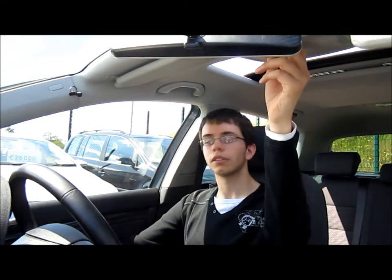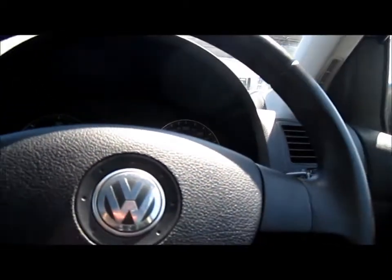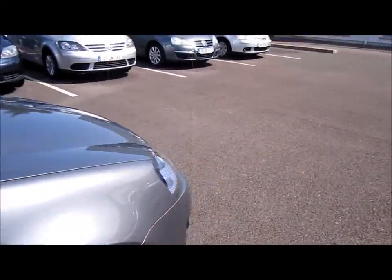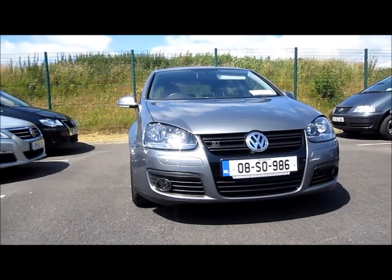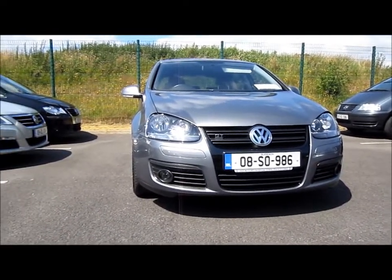So we'll just finish up the video. We'll close all the windows and the sunroof, and park the car off. Well everybody, I hope you enjoyed this full in-depth review on the 2008 Volkswagen Golf GT Sport. Remember to rate, comment and subscribe, and please stay tuned for plenty more videos to come. I hope you also enjoyed the crash test video coming up next. Thanks everyone.